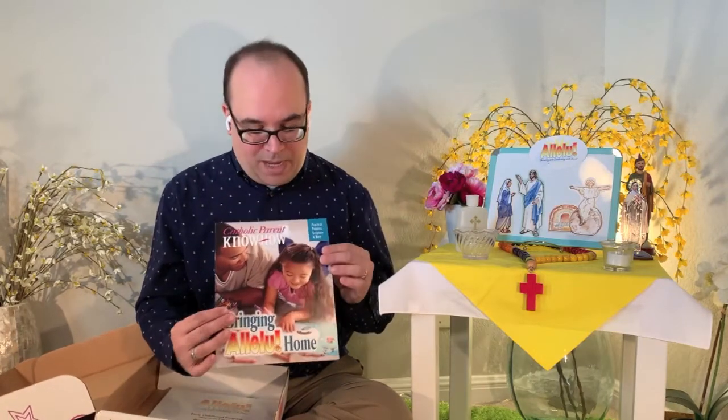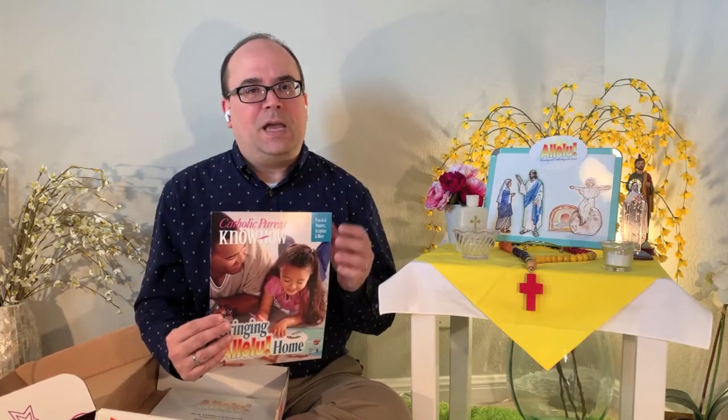Also included is a parent guide called Bringing Alleloo Home — one copy per kit, with a separate guide for each age level: pre-K3, pre-K4, and kindergarten. It has general points for parents about how to hand on the faith to a child this age, as well as a summary of what will be covered that year in religious education. And again, you get that packet of 53 different magnets for storytelling. That's the gist of Alleloo. I invite you to request a sample — you'll get one copy of the teacher guide and one copy of the leaflets. To get all the other goodies including the music and magnets, you'll need to order the Alleloo kit. May God bless you as you share the faith with young children.